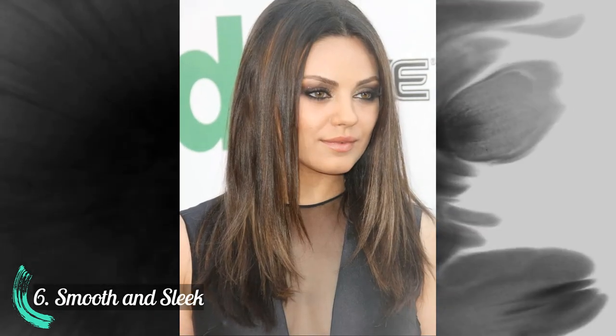Number 5: Shoulder length waves. Number 6: Smooth and sleek.